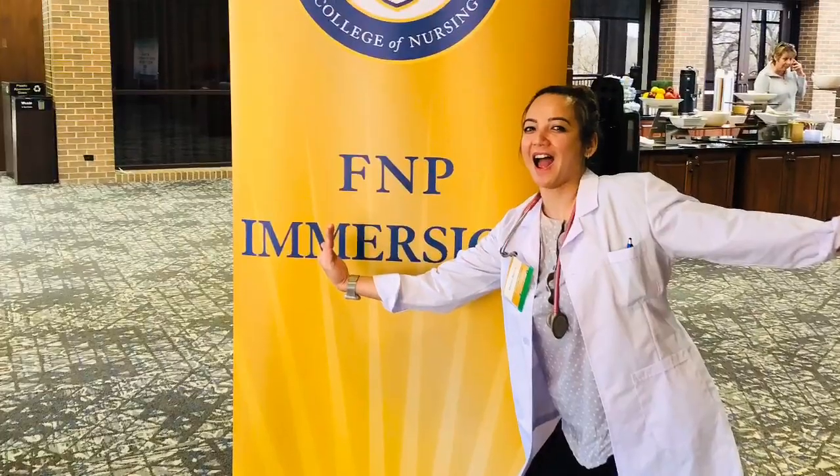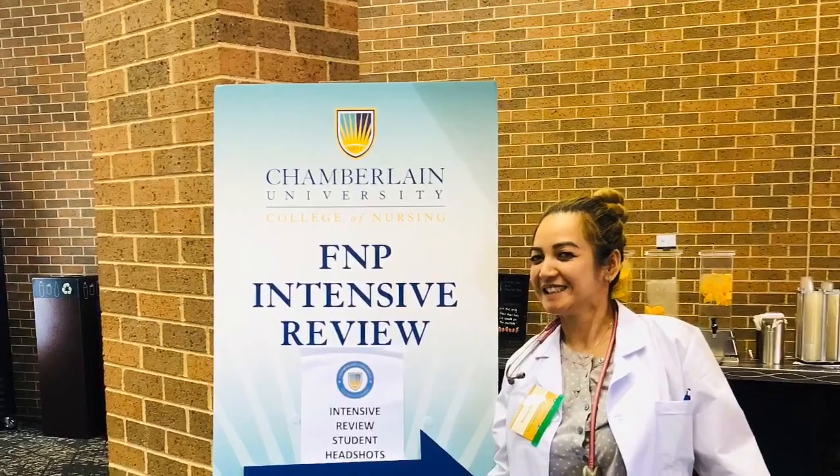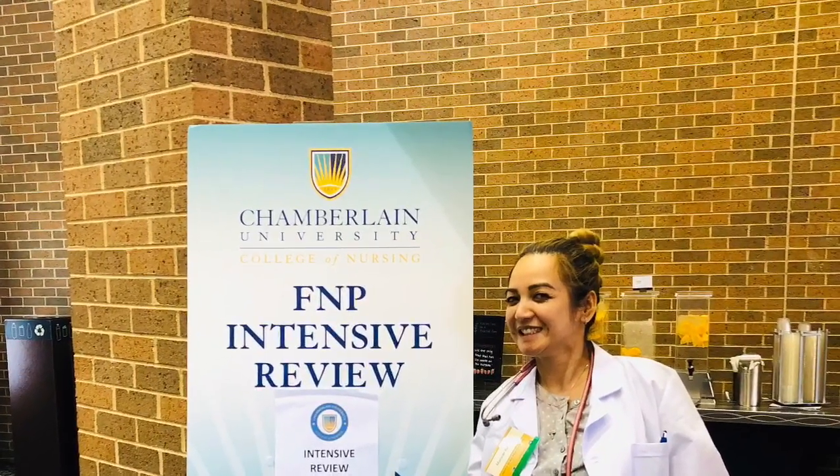Of course you can see the smile on my face, and of course we had some pizza!